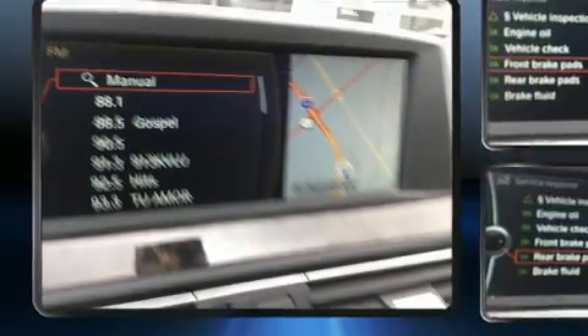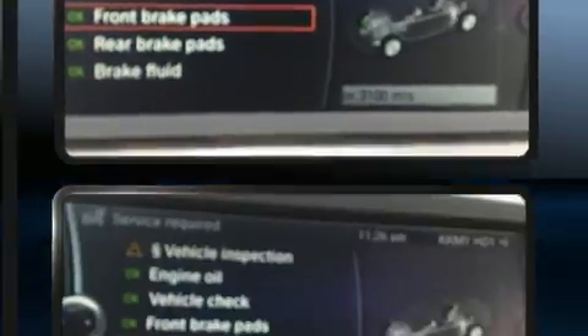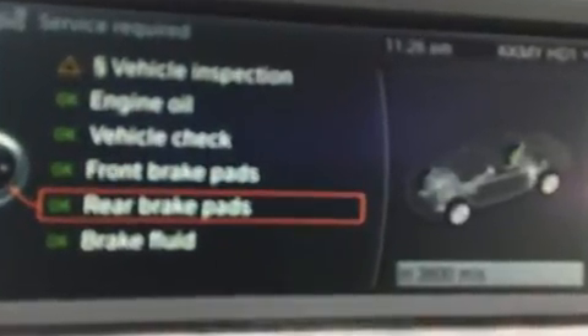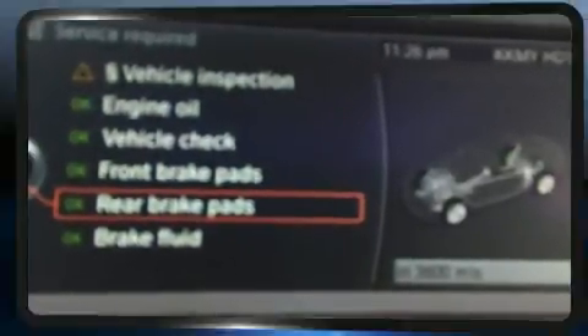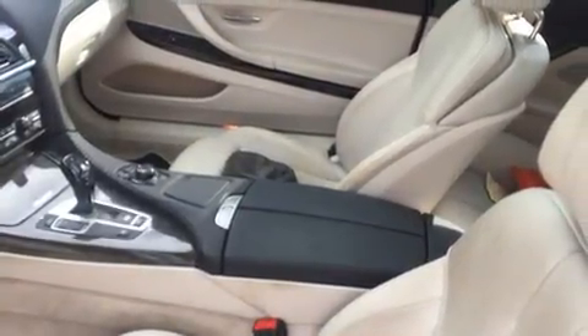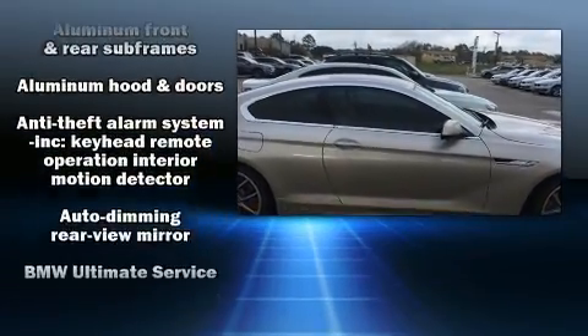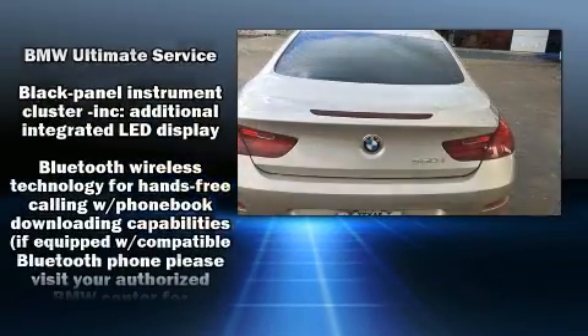The engine breathes better thanks to a turbocharger, improving both performance and economy. All of the premium features expected of a BMW are offered, including an automatic dimming rearview mirror, power front seats, automatic temperature control, high intensity discharge headlights, power moonroof, and leather upholstery.